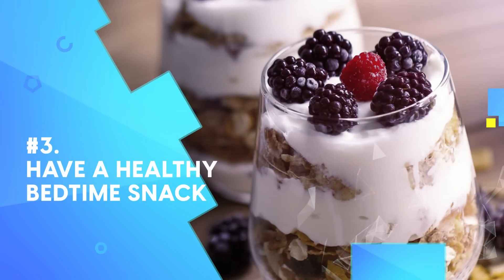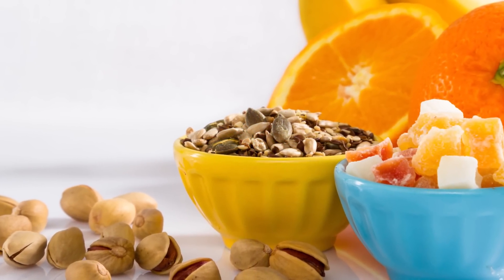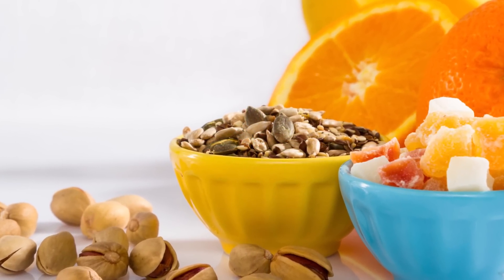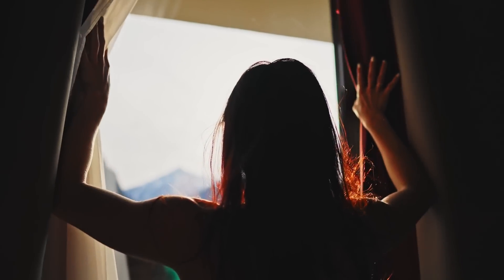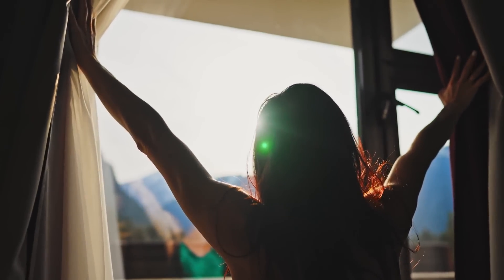Number 3: Have a healthy bedtime snack. A bedtime snack may help some individuals with diabetes control their blood sugar throughout the night. In turn, this can ensure you wake up with low fasting glucose levels as opposed to high readings.